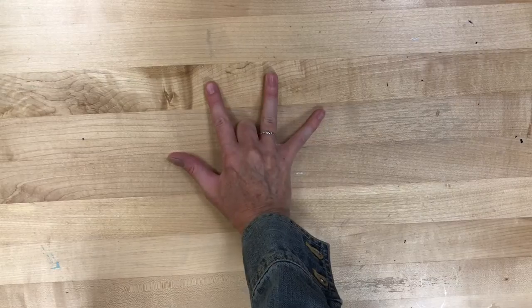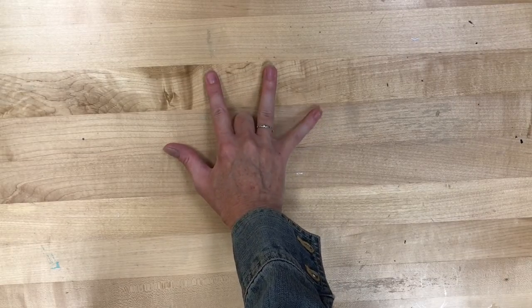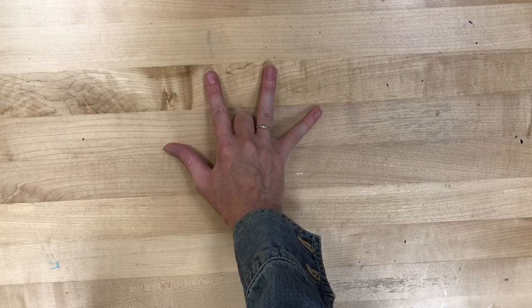However, if I tuck my middle finger under, try as I might, I cannot lift that ring finger.